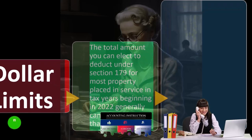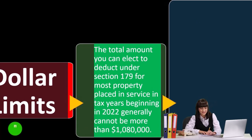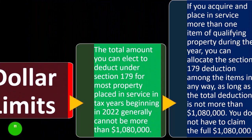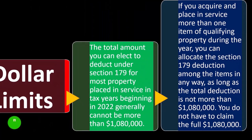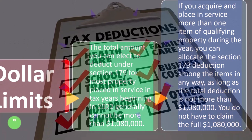The total amount you can elect to deduct under Section 179 for most property placed in service in tax years beginning in 2022 generally cannot be more than $1,080,000. That's your dollar limit. If you acquire and place in service more than one item of qualifying property during the year, you can allocate the Section 179 deduction among the items in any way, as long as the total deduction is not more than $1,080,000.